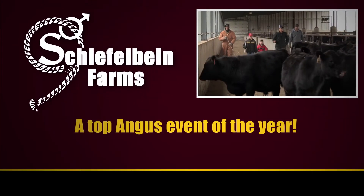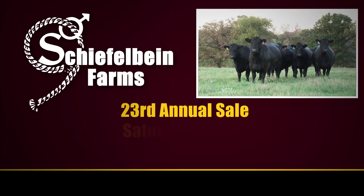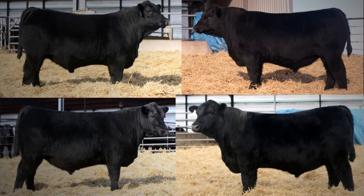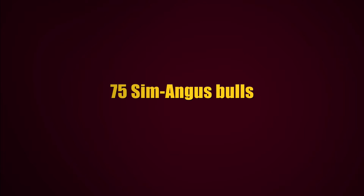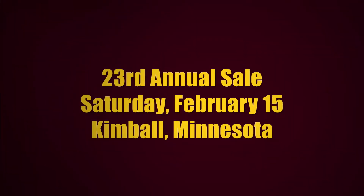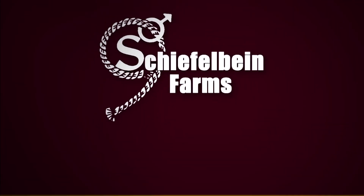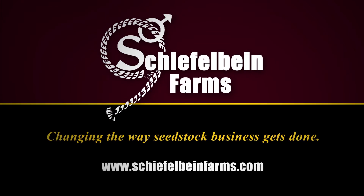Plan on attending what's sure to be one of the top Angus events of the year: Schieffelbein Farm's 23rd Annual Sale, Saturday, February 15th at the ranch near Kimball, Minnesota. Selling 250 registered yearling Angus bulls out of the breed's most elite sires, 75 powerful registered Sim Angus bulls — all embryo transfer created and homozygous black and polled — plus 50 fancy registered Angus bred heifers mated to the most sought-after sires in the business. We'll see you on February 15th. Schieffelbein Farms, changing the way seed stock business gets done. Learn more at schieffelbeinfarms.com.